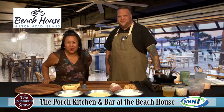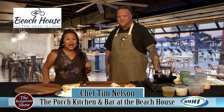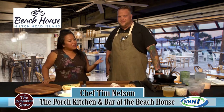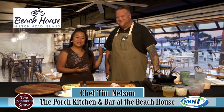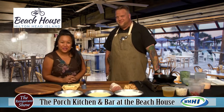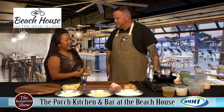Hi, everyone. Welcome to the Restaurant Show. We are going to start off today with somebody new to the island, but at a long-time establishment. This is the executive chef Tim Nelson of the Porch Southern Kitchen and Bar at the Beach House, which is right there off Caligny Circle.